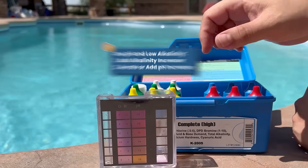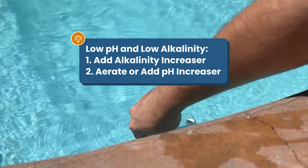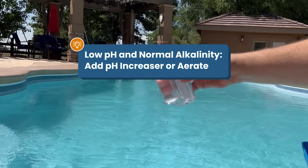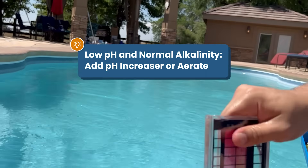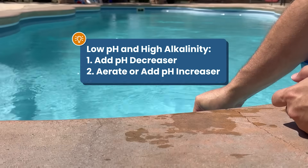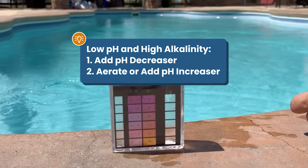So here's how to get these levels right based on different combinations. First, let's start with low pH. If you have low pH and low alkalinity, you want to add alkalinity increaser first, and then you can add pH increaser or just aerate the water if your pH is still low. If you have low pH and normal alkalinity, you want to add pH increaser or aerate the water to raise the pH. If you have low pH and high alkalinity, add pH decreaser to lower your alkalinity, and then add pH increaser or aerate the water to raise your pH.